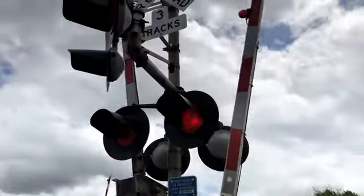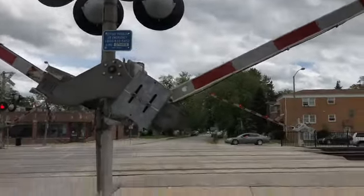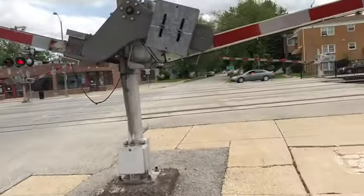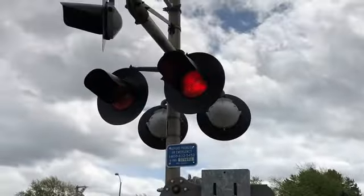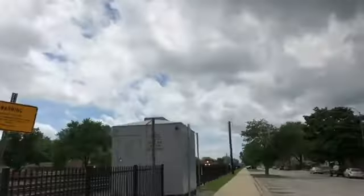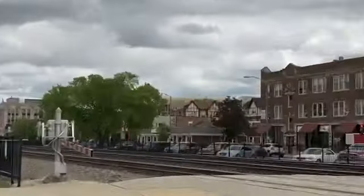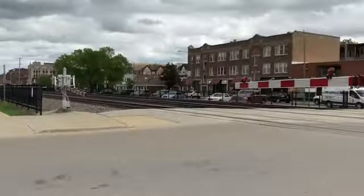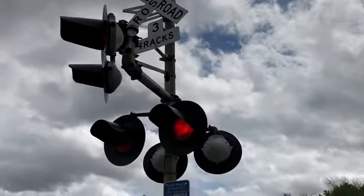We are watching this railroad crossing. There is a train coming over there. There are two trains coming on both directions of the railroad crossing — a train coming from both ways.